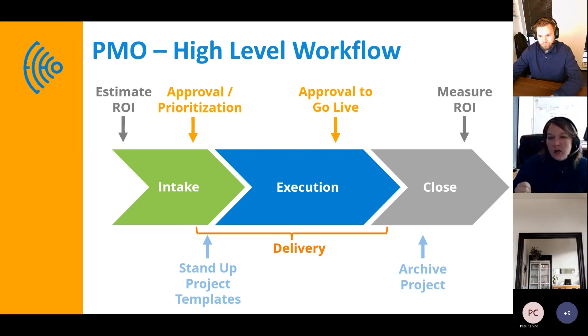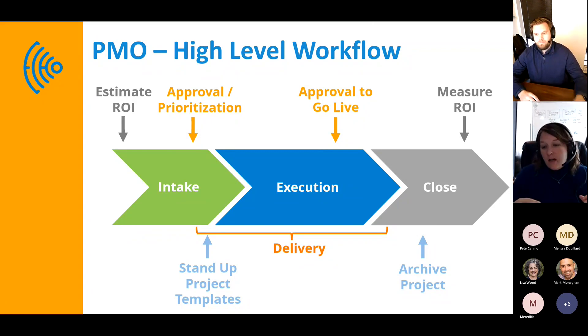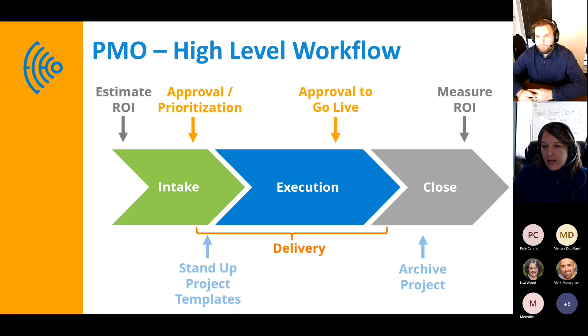Coming up with that balance is hard. We'll talk through what we do with enterprise clients in Monday to standardize and templatize things, but also leave flexibility for project managers to bring their special sauce. Once it is a project, there's delivery and the visibility needed about what's happening when work is being executed. I want to be very clear — this tool and a PMO is not specific to IT. We have marketing teams, construction, and more. It's work in general, and it can be within a specific team.